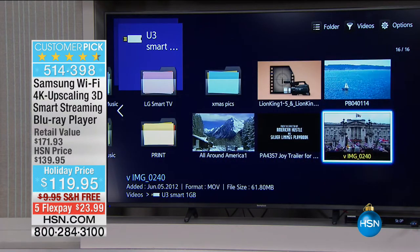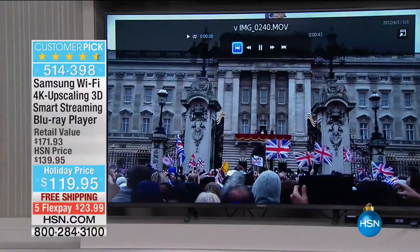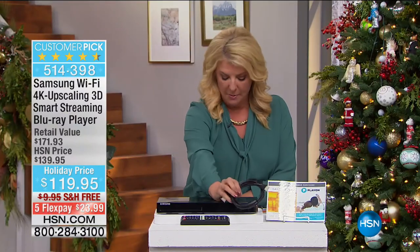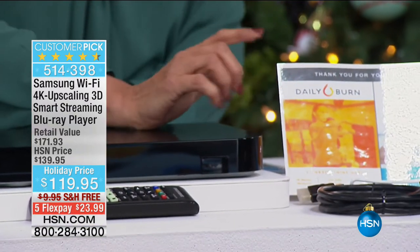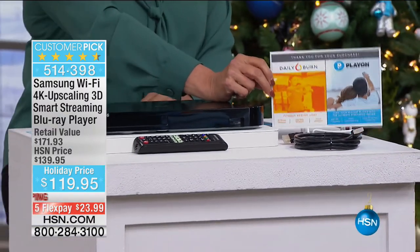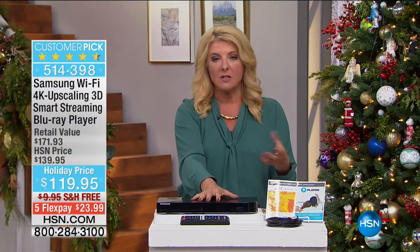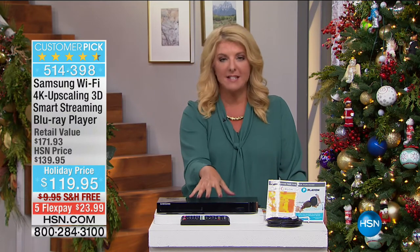We have a bundled goodie pack with extras you can't get elsewhere. First, the HDMI Ethernet cable—that's included. You also get a three-month subscription to Daily Burn if you want to work out and get in shape before the new year. And our Play On Plus is part of our exclusive deal. If you were just thinking about getting that little smart TV box—which can be $89—this does it for you and more. And then all those old favorite movies you come across—you need a way to play them. This allows you to do that.